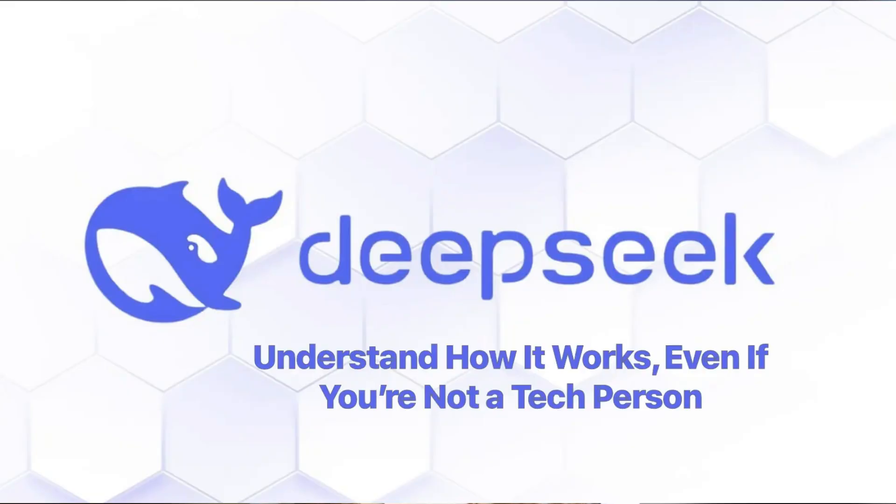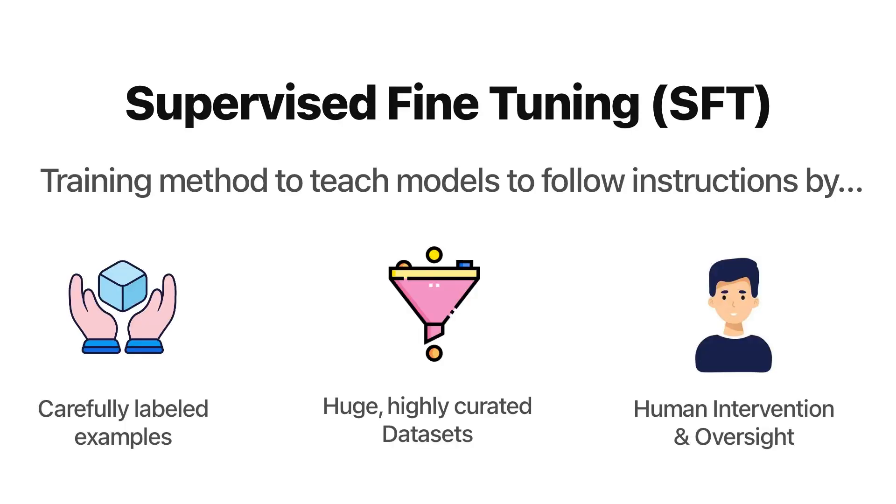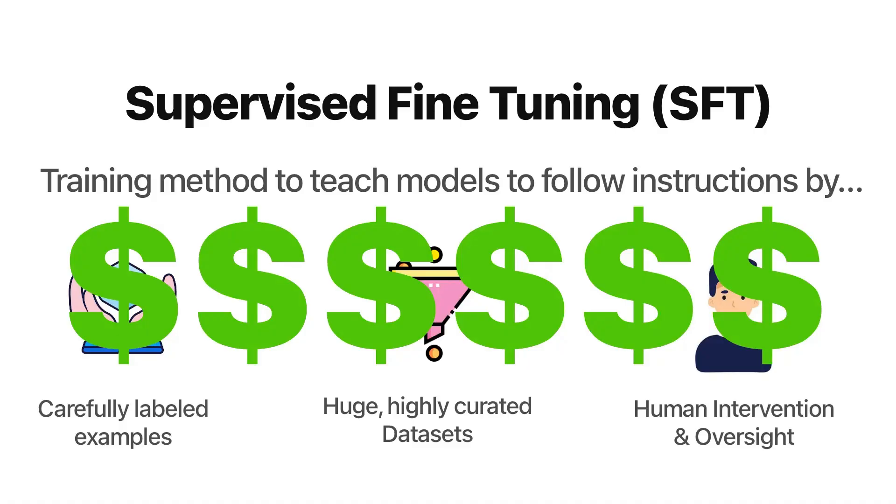Let's look at how it works and how they trained this model. One of the most expensive steps right now when building large AI models is supervised fine-tuning — a process that teaches models to follow instructions by training them on carefully labeled examples, relying on huge curated datasets and human oversight to ensure accuracy. OpenAI and other industry leaders rely heavily on this step, making it the backbone of their development pipeline. But SFT is costly and labor-intensive because it requires labeling data, humans, and repeated iterations.